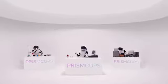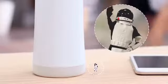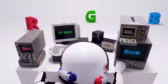My name is Captain Prism. I'm working in the Prism Cups. Hey! Over here! I analyze the beverage here and let the user know.